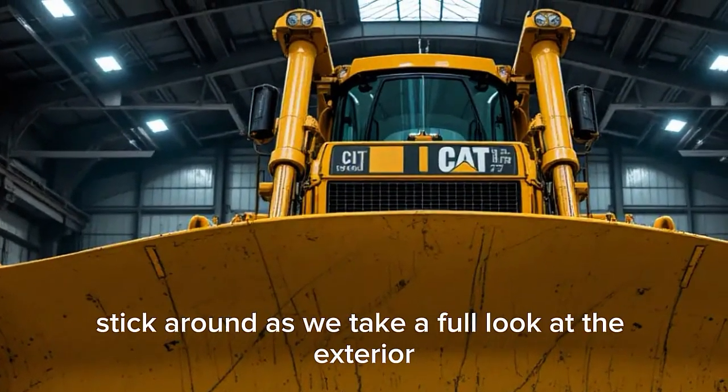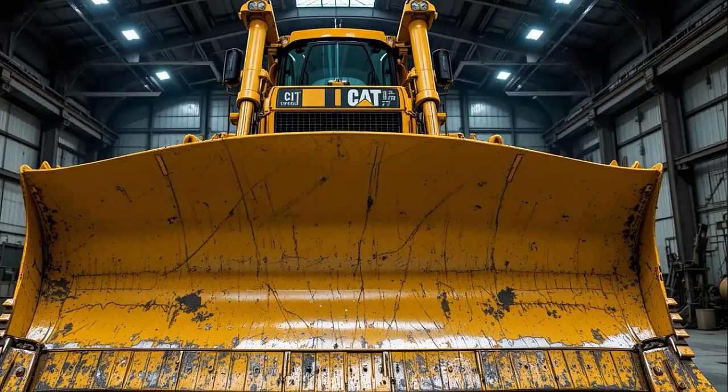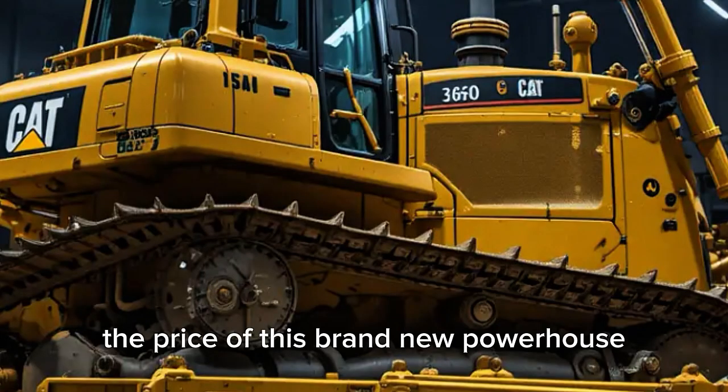Stick around as we take a full look at the exterior, interior, performance details, and of course the price of this brand new powerhouse.